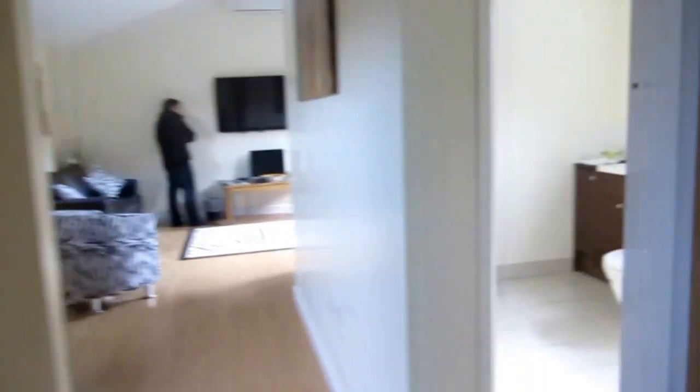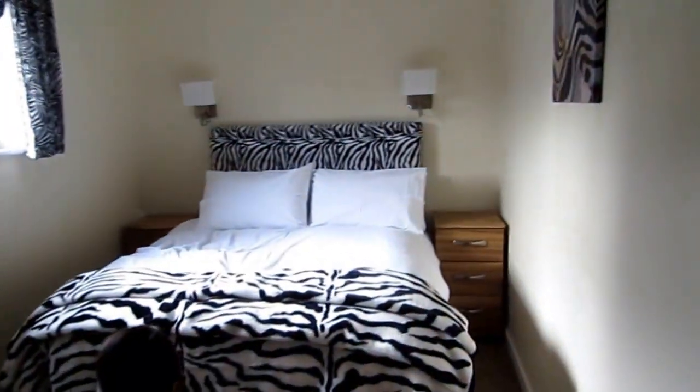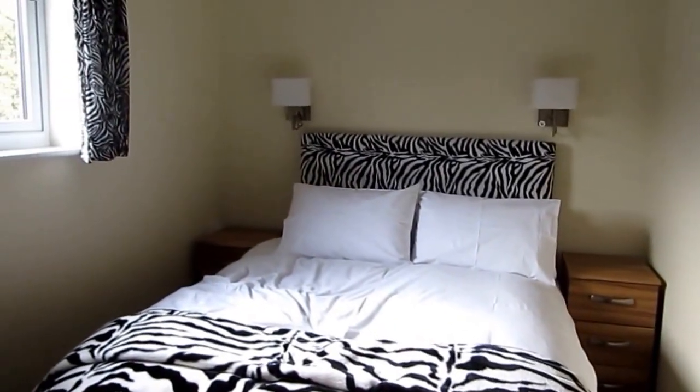There's a TV. And there's the master bedroom — there's a double bed room. And this is yours.